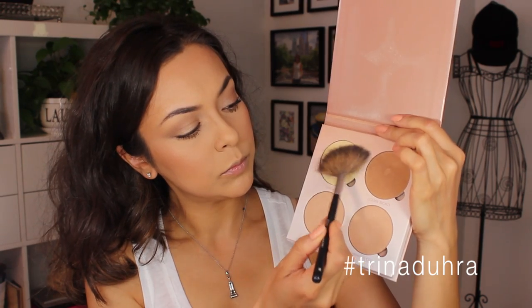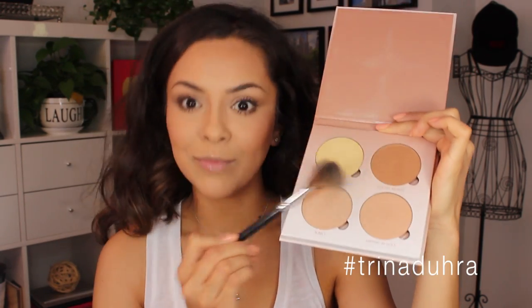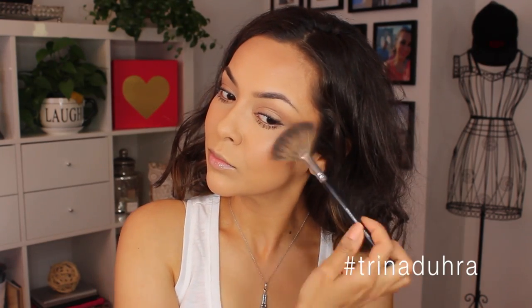I mixed the two highlighters together with a fan brush and applied that to the cheekbones. I'd love to be able to wear just a foundation or a BB cream with a more luminous glowy finish, but it just doesn't work with my skin type — so I have to put the glow back into the skin.